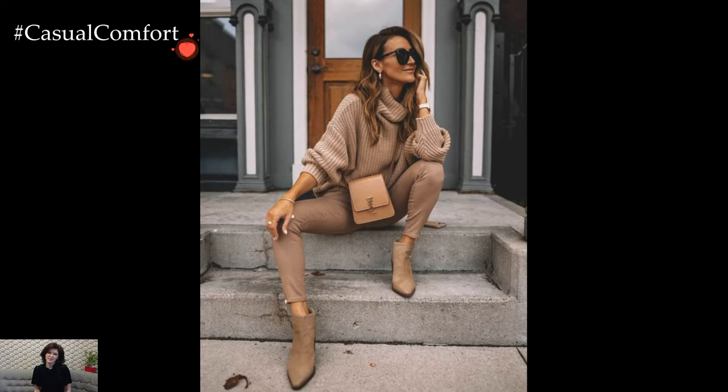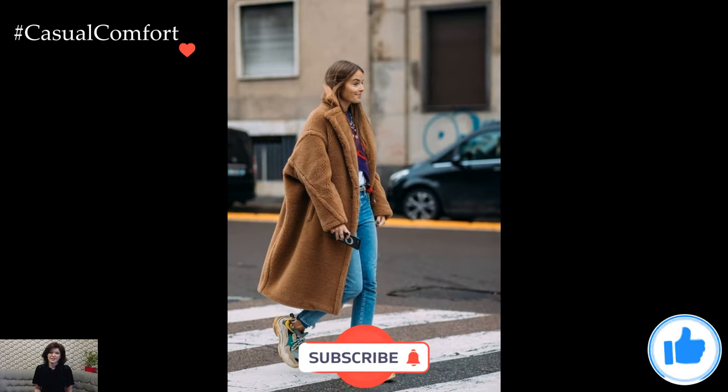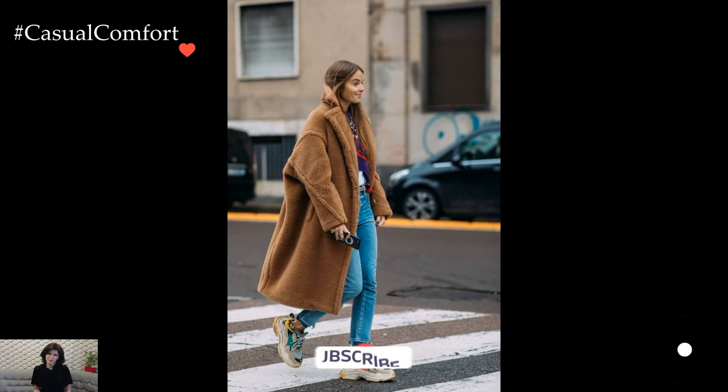If you liked the video, don't forget to like and subscribe if you haven't already. I will also be glad to receive comments in which you can leave suggestions for the next videos.